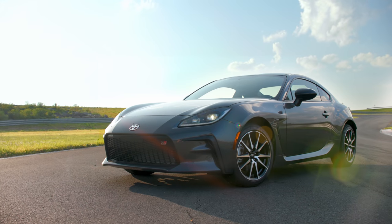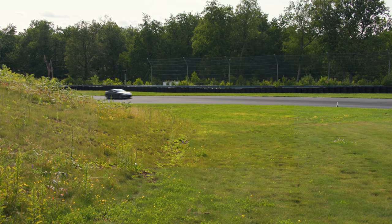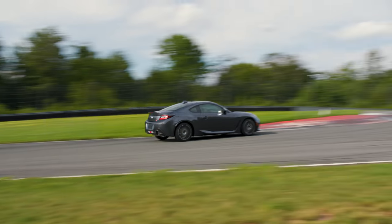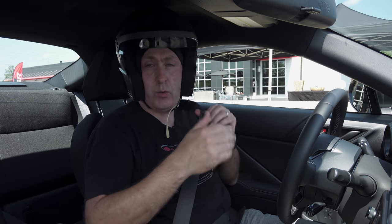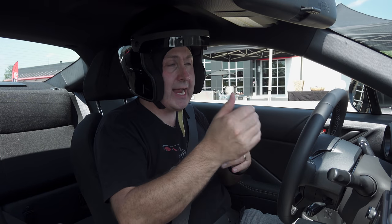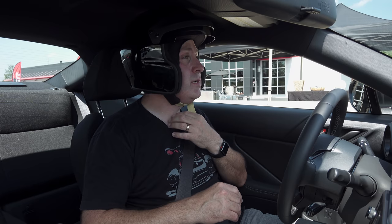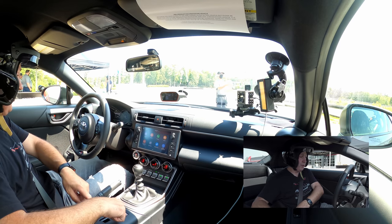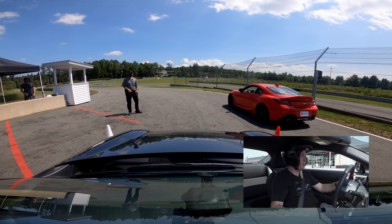That means it has the standard aero package and 17-inch wheels wrapped in the same Michelin Primacy all-seasons that were on the 2021. EPA rates this configuration at 19 mpg city and 26 on the highway. These are the harder, non-track-day tires, so it should be a little more tossable in the rear, making a more equal comparison to the 2021 model I just drove. Now we're on the full course. I'm going to hold this button for a couple seconds and go into track mode — it changes the display giving me primarily tachometer and a really bold shift indicator.